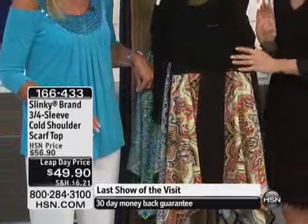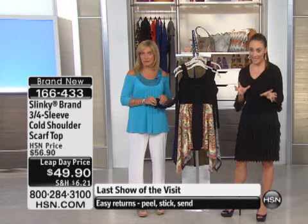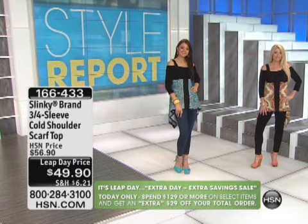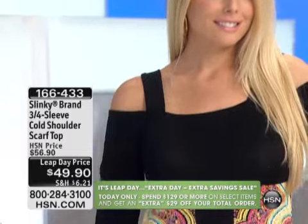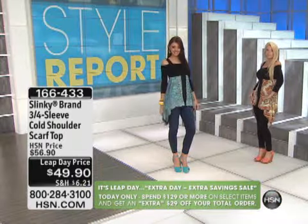Remember the other cold shoulder top that we had in our show sold out in like a minute? So if you didn't get that one, or if you did and you're now collecting these cold shoulder tops from Jackie, grab it quickly. It was supposed to be $56.90, it's leap day price for $49.90. We have fewer than a thousand. It's 26 and a quarter inches in the length.